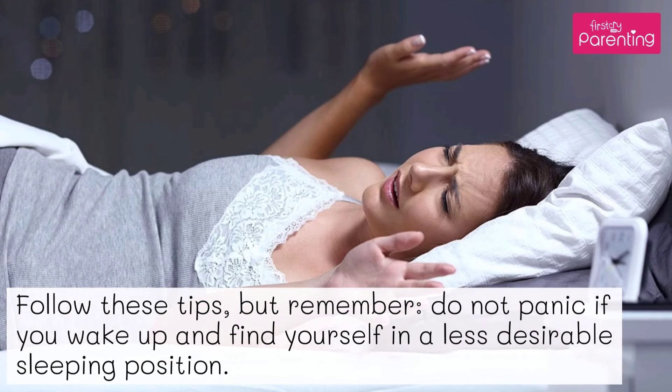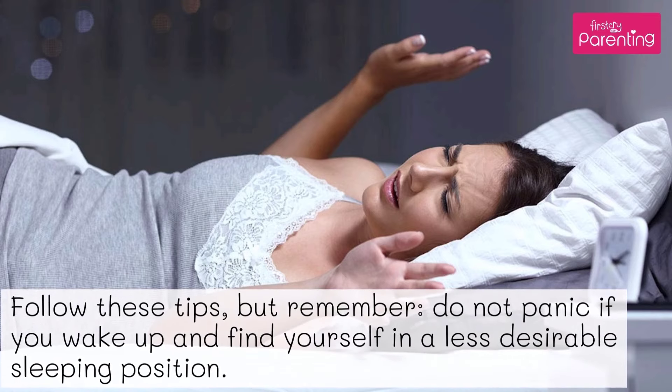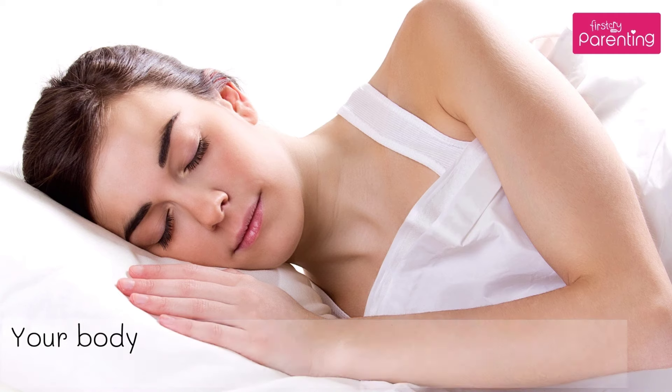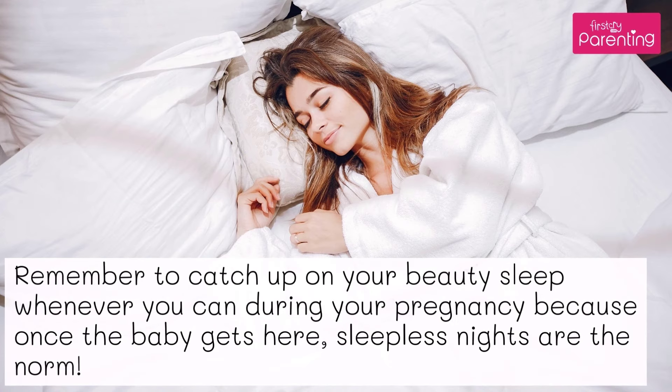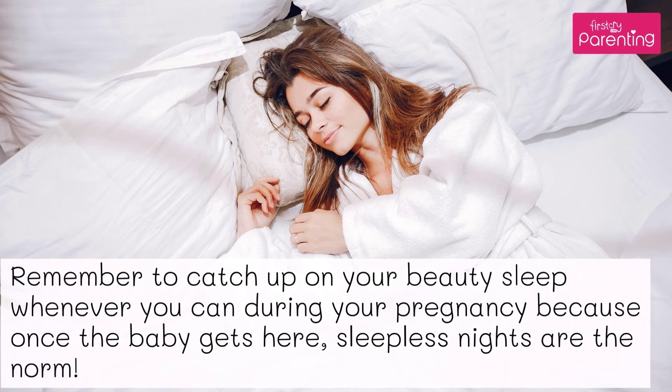Follow these tips. But remember, do not panic if you wake up and find yourself in a less desirable sleeping position. Your body can find comfortable positions as you sleep. Remember to catch up on your beauty sleep whenever you can during your pregnancy, because once the baby gets here, sleepless nights are the norm.